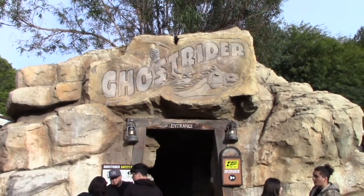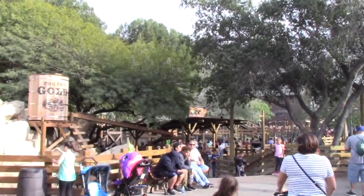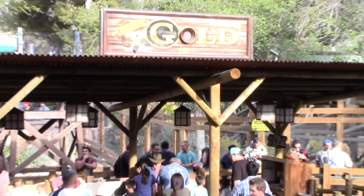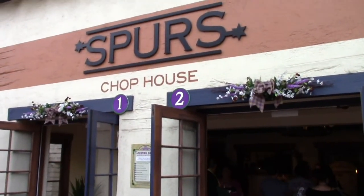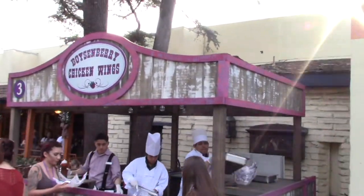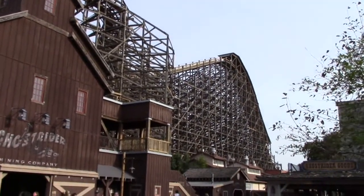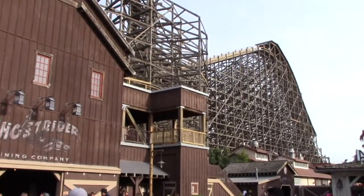Ghost Town is home to eight different rides including the Ghost Rider roller coaster. This is a fantastic wooden coaster - I think it's the best one in the park. You can also come here and pan for gold, though don't expect to strike it rich because it's basically gold flakes. It's got Spurs Chop House. All around the park during the festival they've got these little stands selling boysenberry flavored foods. I got some boysenberry chicken wings. Down a little further you get a fantastic view of the track of Ghost Rider.